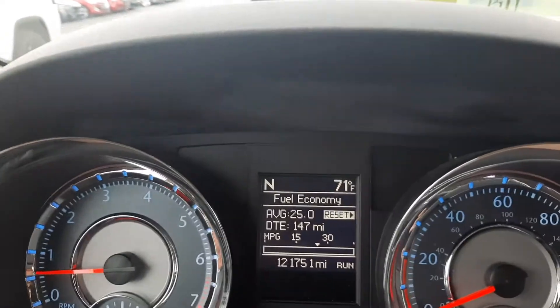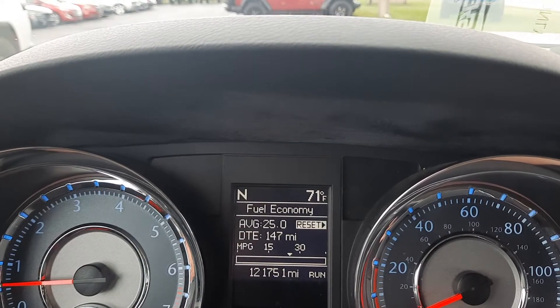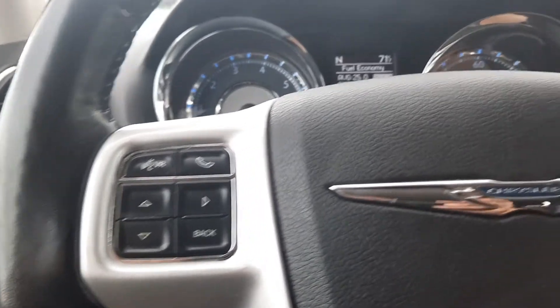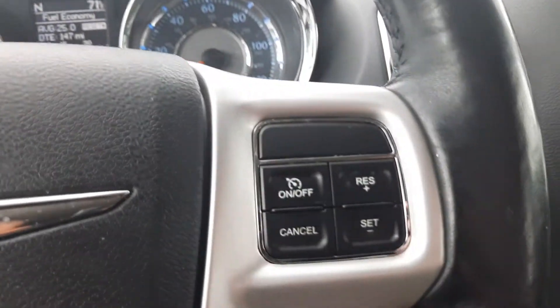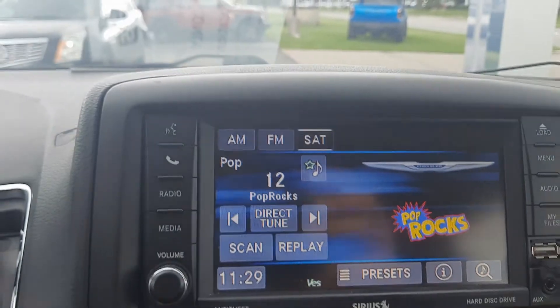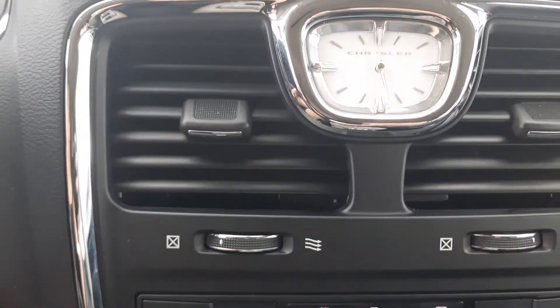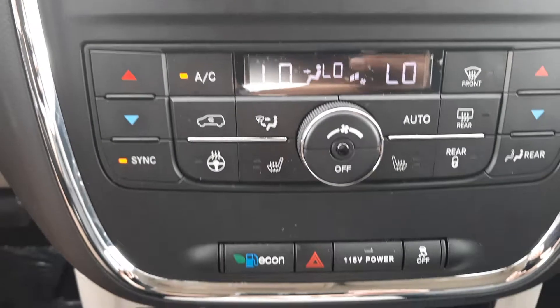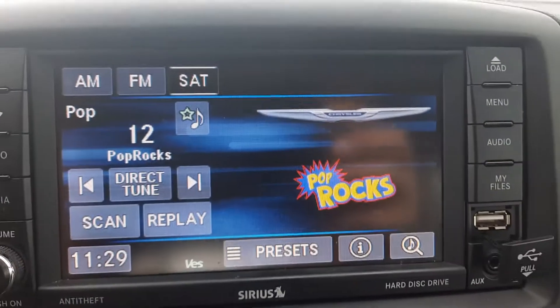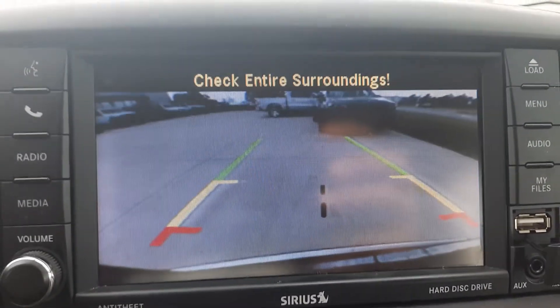It's got a little over 121,700 miles on it. It has menu controls, cruise control, center stack, and a backup camera.